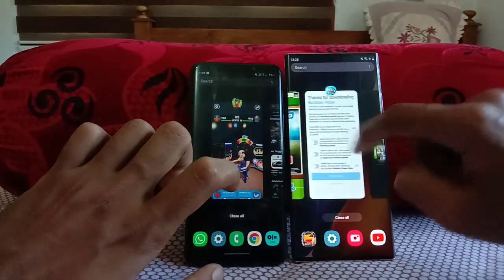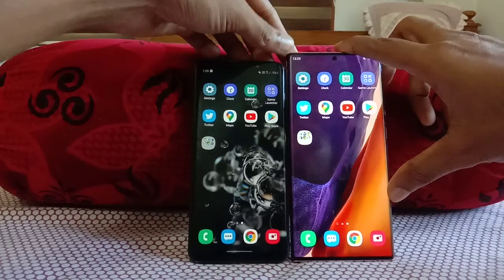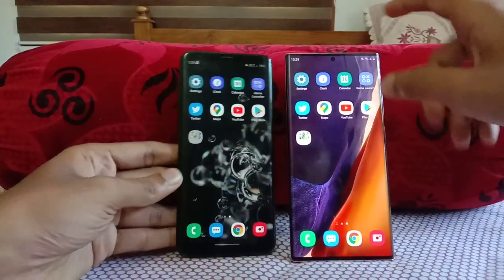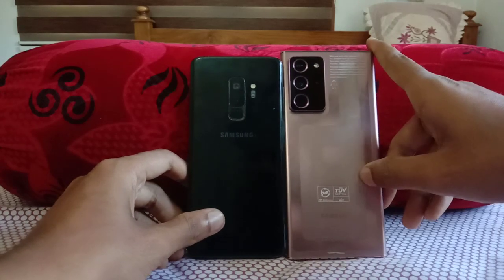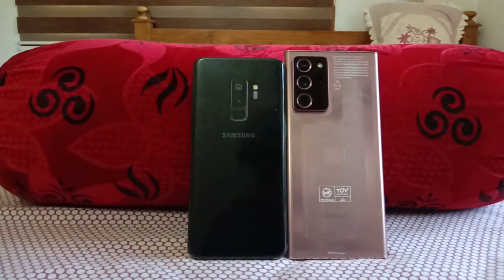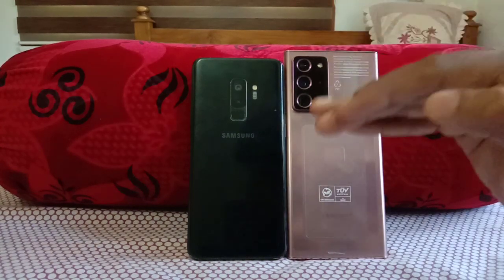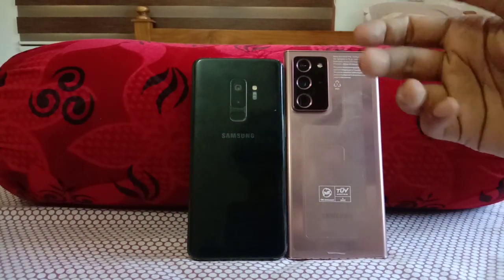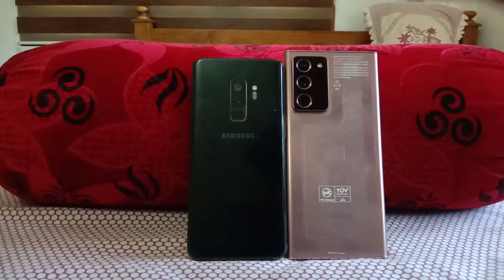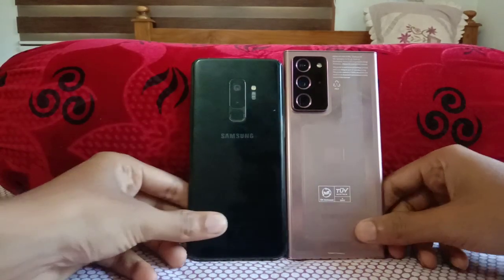Nice performance from even the Galaxy S9 Plus — some minor apps didn't open on the S9 Plus but everything opened on the Galaxy Note 20 Ultra 5G. There was a significant gap in app opening speed, with the Note 20 Ultra clearly faster. The S9 Plus had a tiny delay but still impressive for a two-year-old flagship. RAM management was almost perfect overall, with just one app missing in the second lap. That was the speed test between the Galaxy S9 Plus versus the Galaxy Note 20 Ultra — thank you, stay tuned and subscribed!